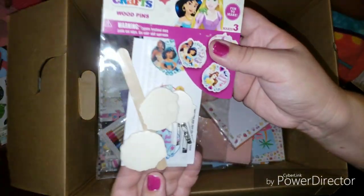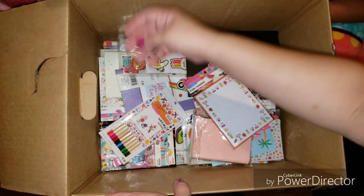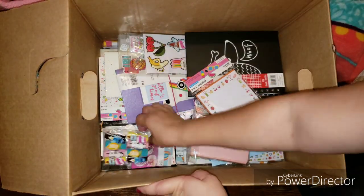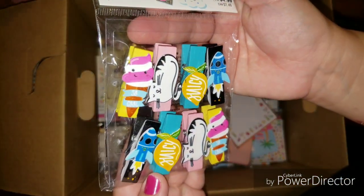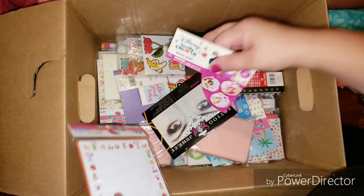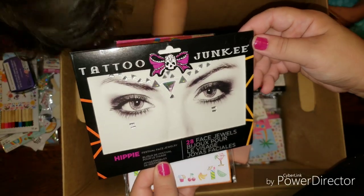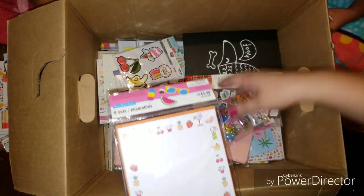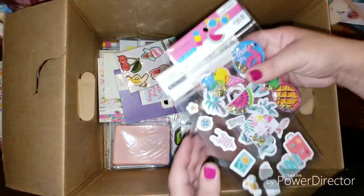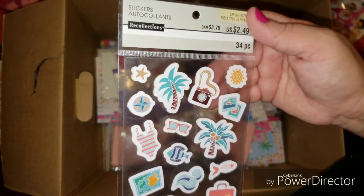Got some more stickers. Got these little sticker shakers — those are super adorable. I'm super excited about this one. I got these — they're like wood pins. My daughters could use these. Got some coloring pencils. Got these pretty clothespins — these are adorable. They do have another one, but I have two girls, so now they don't fight. We got another one of these stickers.